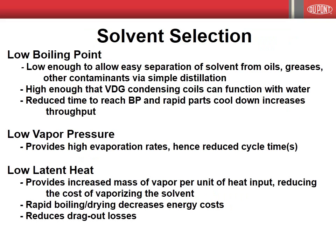Physical properties of importance when selecting a solvent include the boiling point, vapor pressure, and latent heat of the solvent. The boiling point should be low enough to allow easy separation of the solvent from greases, oils, and other contaminants by simple distillation. The boiling point should also be high enough that the condensing coils of the vapor degreaser can function effectively using water. A low boiling point will reduce the time and energy required to reach the boiling point, and will also reduce the time required for parts to cool down to the point where they can be handled or transferred to the next process. In both cases, a lower boiling point translates into increased throughput. A low vapor pressure is desirable, as this will provide higher evaporation rates and hence reduced cycle times.